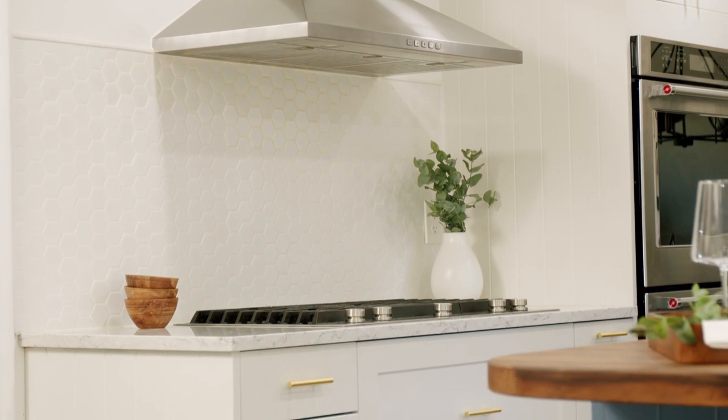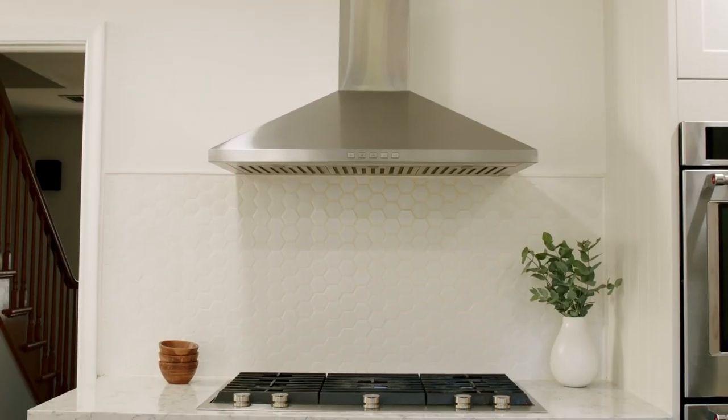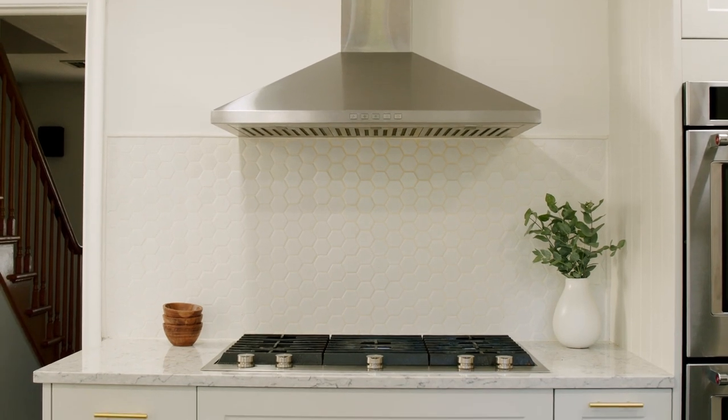The Jennair cooktop — we had electric previously, so we definitely wanted to move to gas because they cook a lot. It's much better for cooking. We also wanted something that looks good and is high-end, so the Jennair kind of fit that bill.